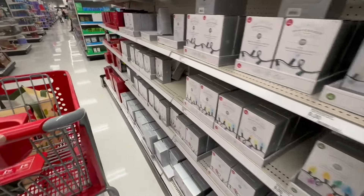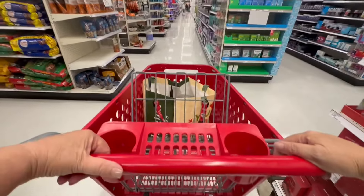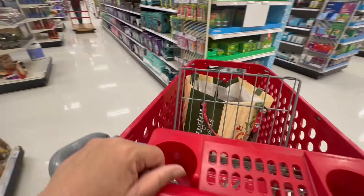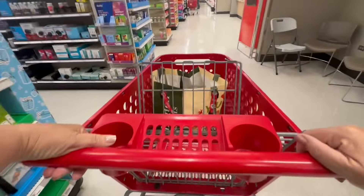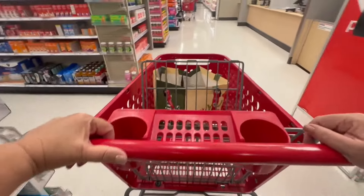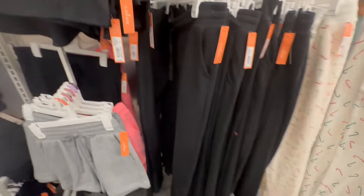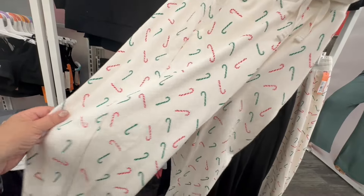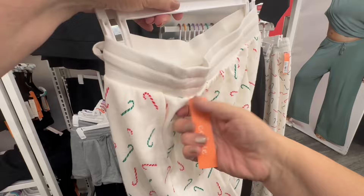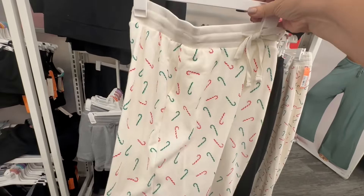They still had all their Halloween stuff up, which is right because it's only October 16th or 17th when I'm doing this video. I just like showing you walking through the aisles of Target because I'm a huge fan. I found one more Christmas item — candy cane sweatpants! These are so cute and I love the candy cane pants.